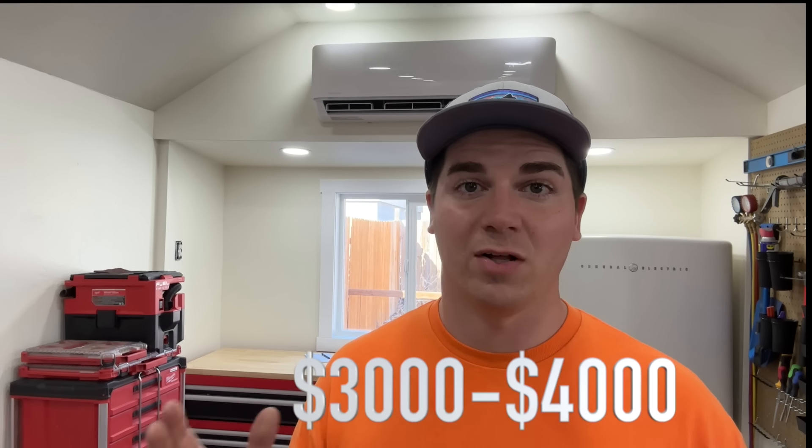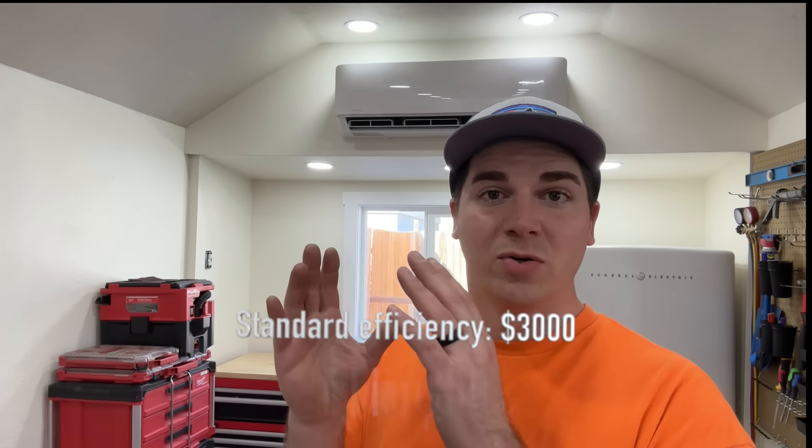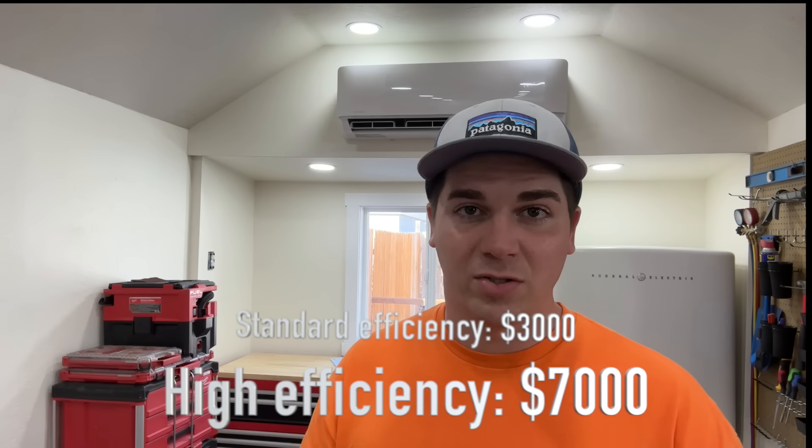The price range could be between three and four thousand dollars difference. Here in Salt Lake City, it could be anywhere from three thousand dollars for a standard efficiency furnace to upwards of seven thousand dollars for a high efficiency furnace. They'll say they have financing and it'll save you money, but if you compare that three thousand dollar furnace versus the seven thousand dollar high efficiency furnace, in that scenario it would take you 15 years for the efficiency savings to pay off the price difference.